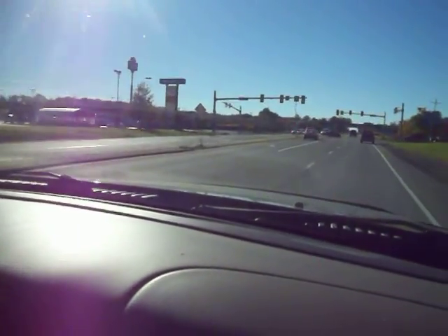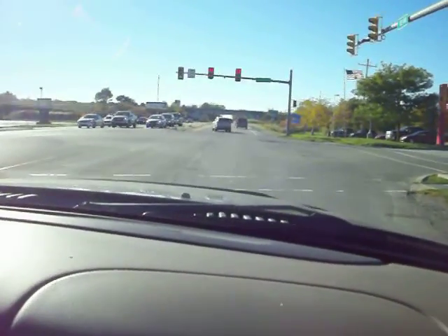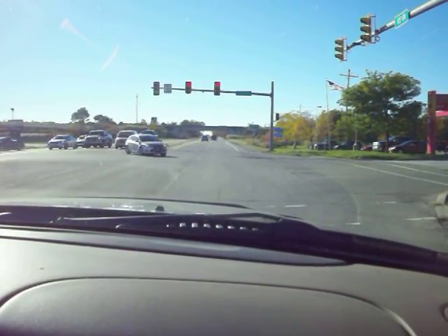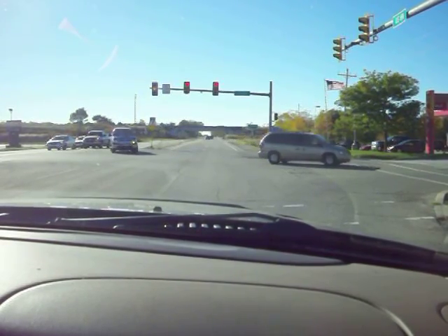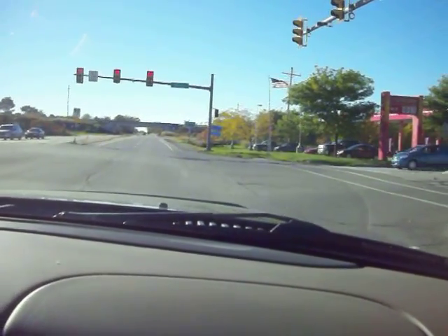So we're going to overtime. Here's how it works: the first possession, whoever gets the ball first — if they go down and score a touchdown, game over. But if they kick a field goal, the opposing team still gets a possession and can tie the game. If the first team punts, then it becomes sudden death from there.